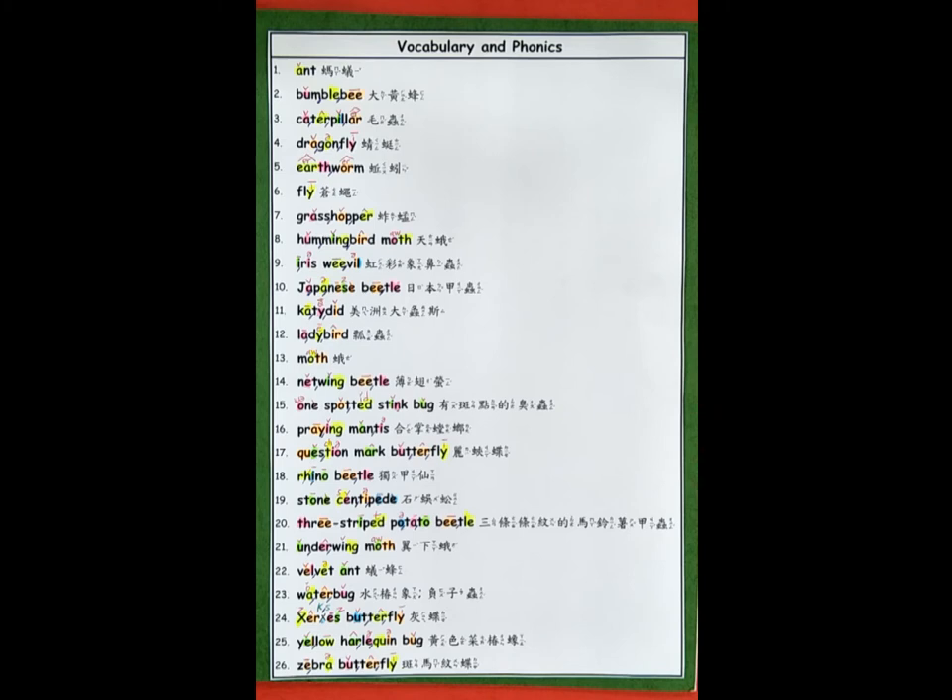Let's go over the phonics for the vocabulary words for the ABCs of insects. 1. Ant. 2. Bumblebee. 3. Caterpillar. 4. Dragonfly. 5. Earthworm. 6. Fly.